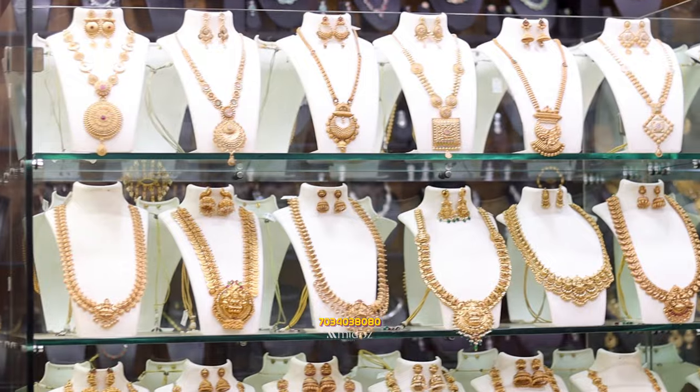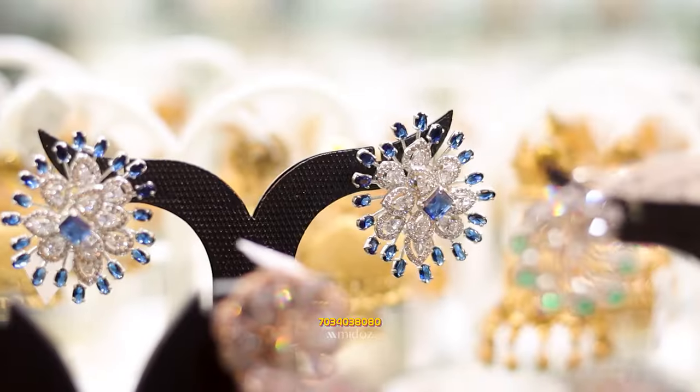If you are interested in any of these collections, you can visit our shop. You can also check out these videos. Please subscribe to our YouTube channel.